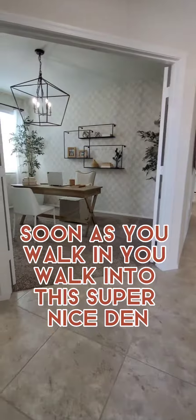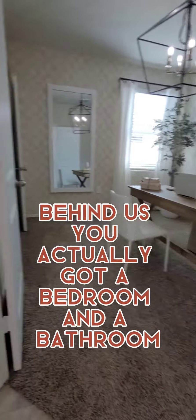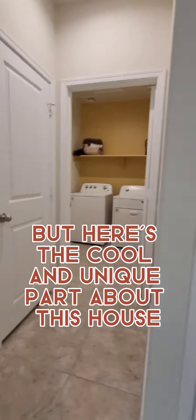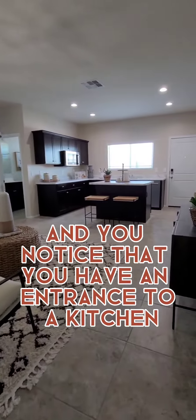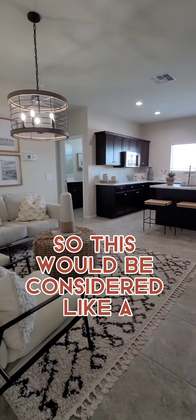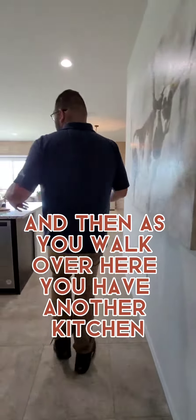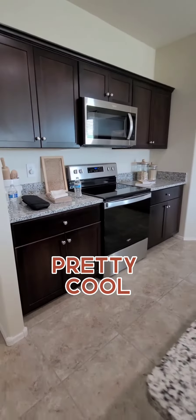As soon as you walk in, you walk into this super nice den. Behind us, you actually got a bedroom and a bathroom. But here's the cool and unique part about this house — you turn right right here and you notice that you have an entrance to a kitchen and a suite. This would be considered like maybe an in-law suite or maybe a guest suite. And then as you walk over here, you have another kitchen, which is pretty unique, pretty cool.